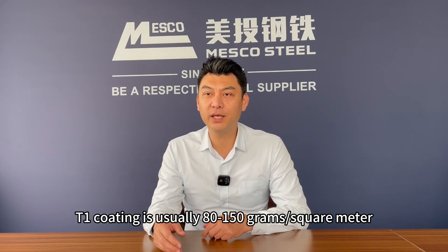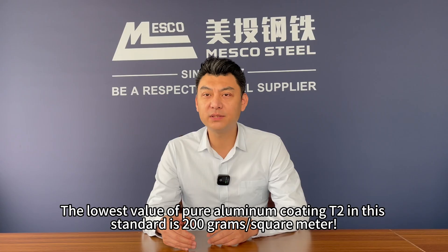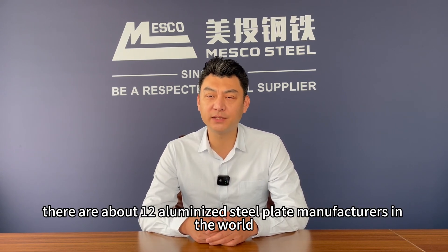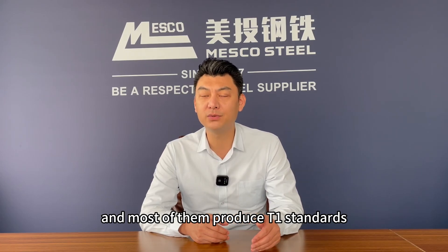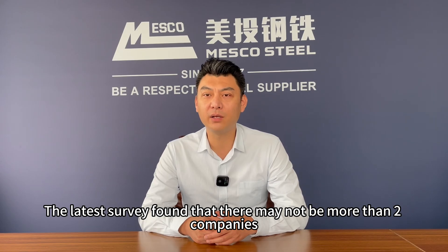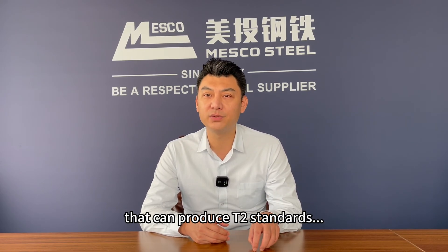T1 coating is usually 80 to 150 grams per square meter, and the silicon content is in the range of 5 to 11 percent. The lowest value of pure aluminum coating T2 in this standard is 200 grams per square meter. Currently, there are about 12 aluminized steel plate manufacturers in the world, and most of them produce T1. The latest survey found that there may not be more than two companies — or even only one — that can produce T2.